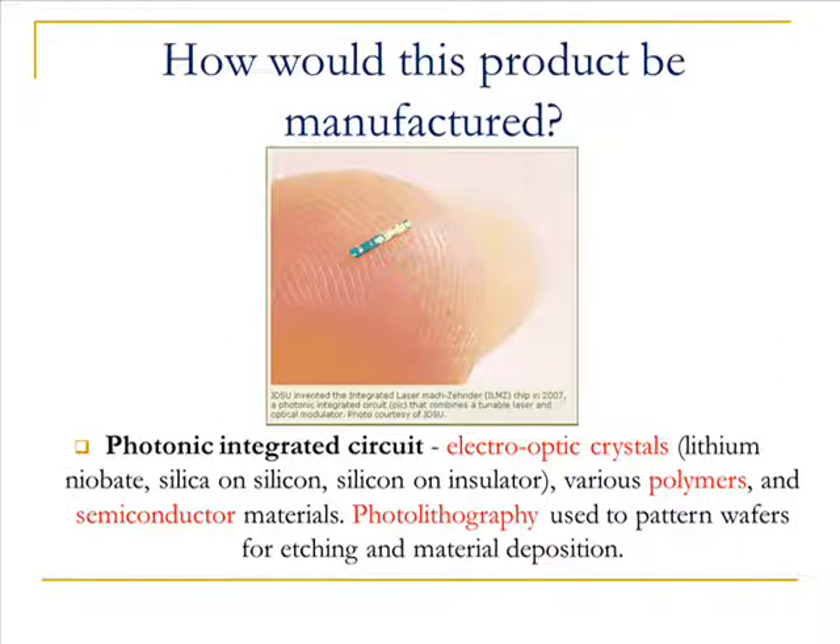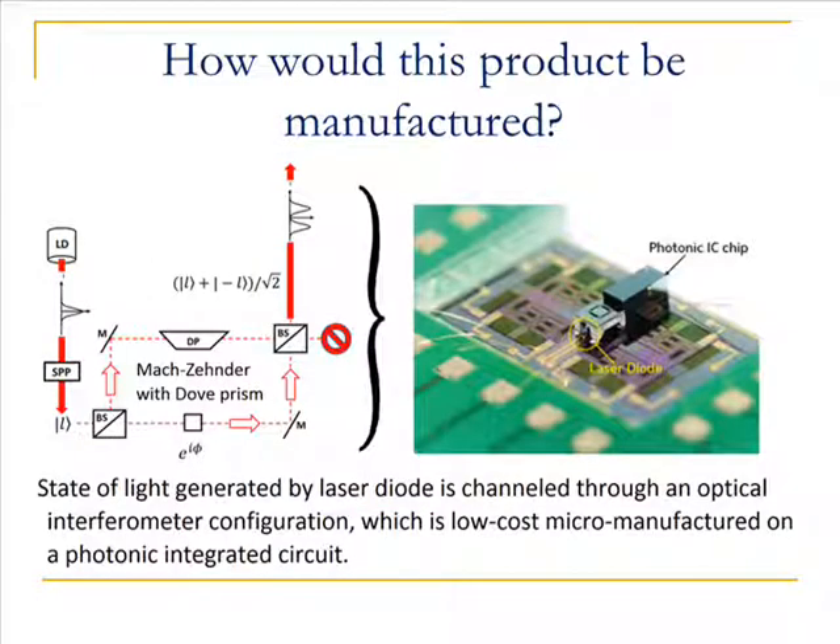Photonic integrated circuits are typically made with electro-optic crystals, polymers, and semiconductor materials, where photolithography is used for patterns and etching. The optics of the device can be micromanufactured onto a photonic integrated circuit, where the light source comes from a laser diode.